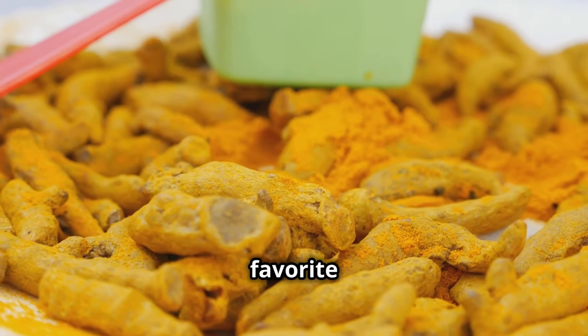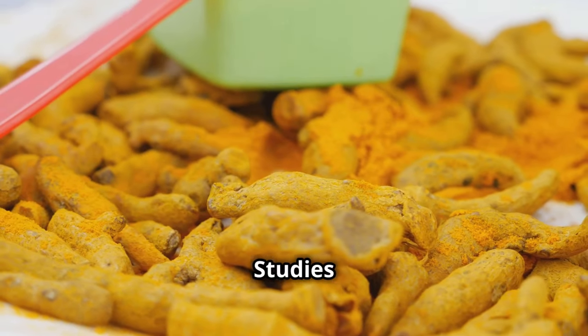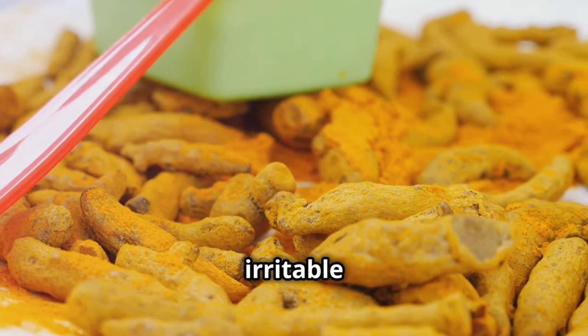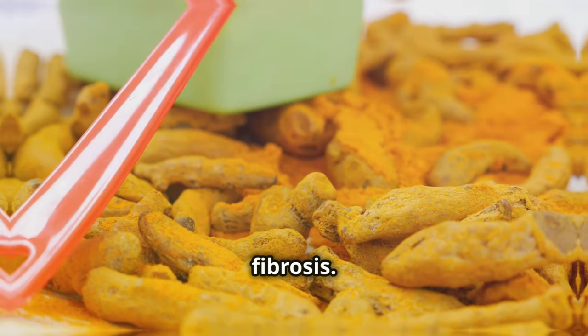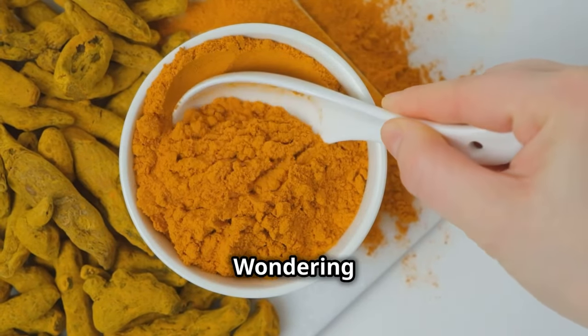Turmeric isn't just a spice for your favorite curry — it's making its way into clinical settings too. Studies have shown its effectiveness in managing conditions like lupus nephritis, irritable bowel syndrome, acne, and even fibrosis.